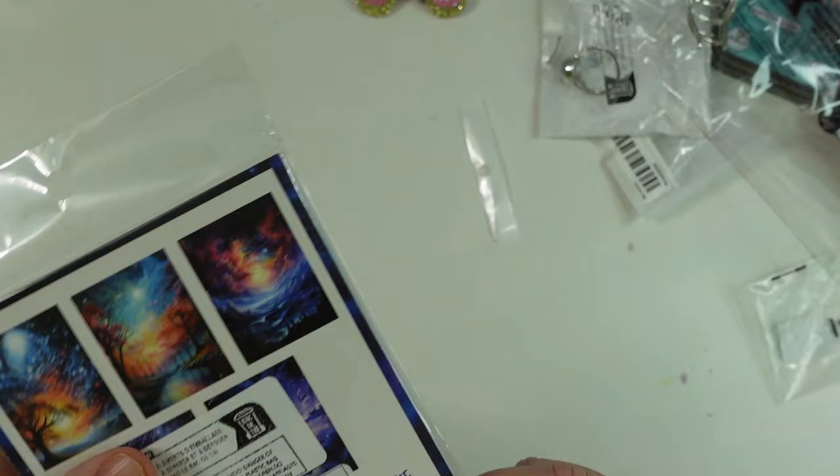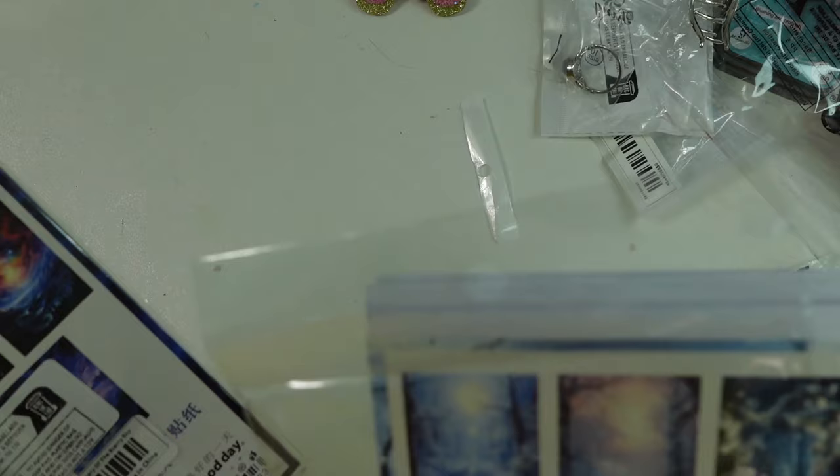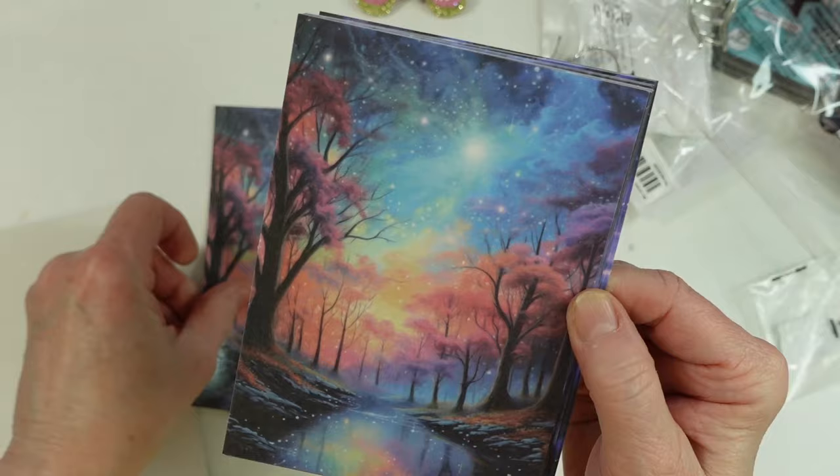Here's another set. This is called Mystery of the Starry Sky, and the other one was called Snow in the Forest. If you need a link, just comment and I will leave the link on the items. Oh my gosh, look — these are so, so adorable.